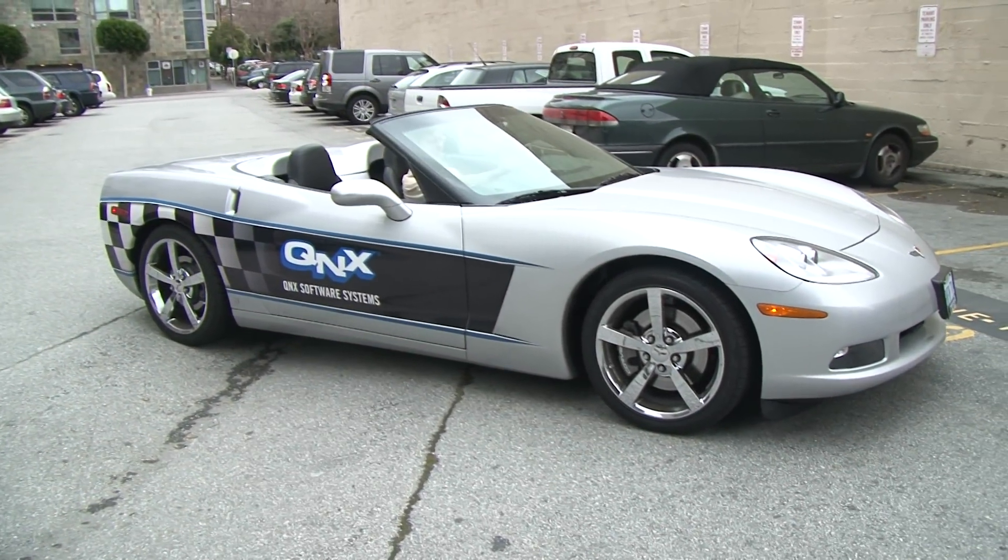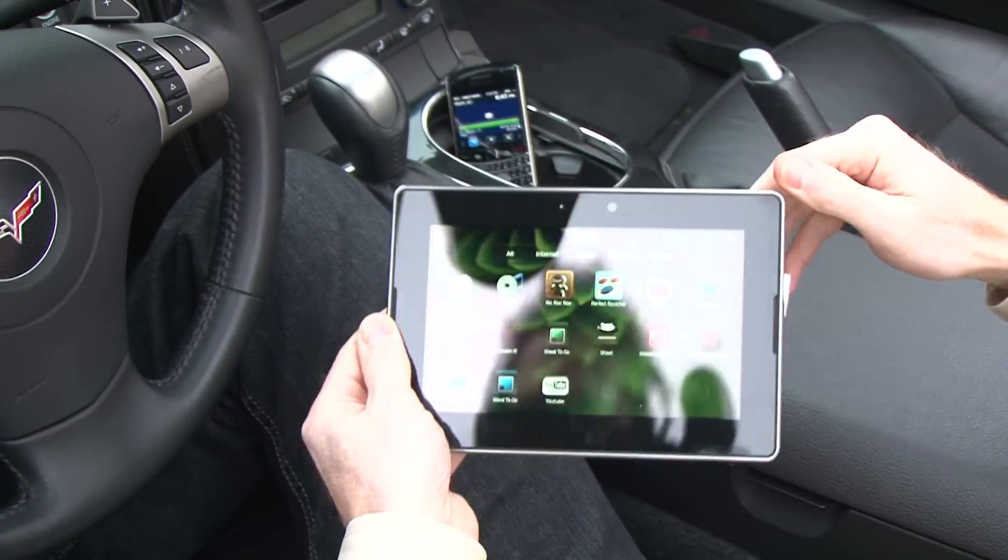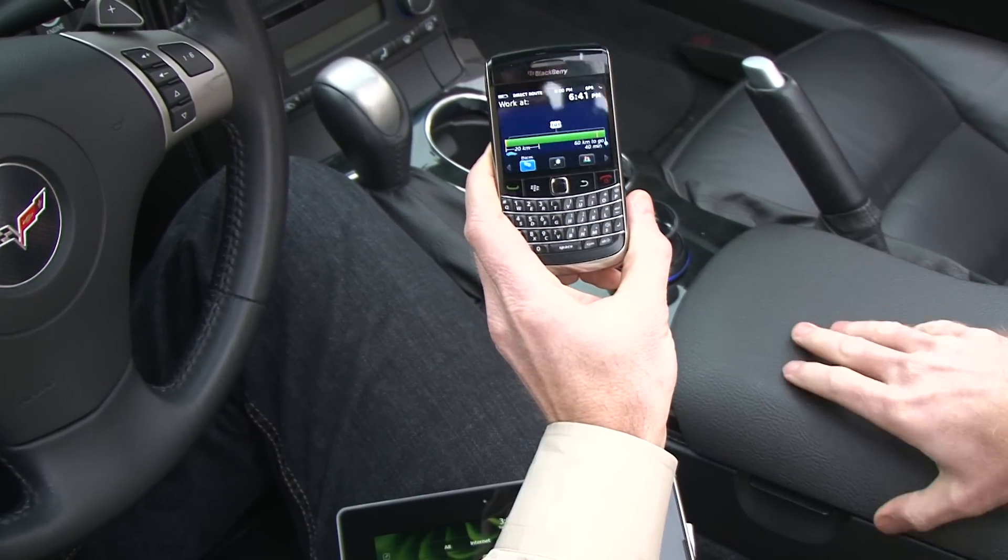Check out my new car. This is a 2009 Corvette, and because I'm a Wired editor, not only do I get to drive an awesome car, but it's filled with gadgets. For instance, I've got a BlackBerry Playbook in here, a BlackBerry, and an iPhone.